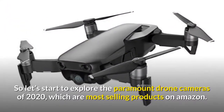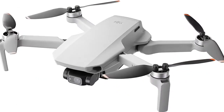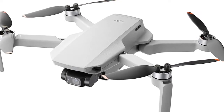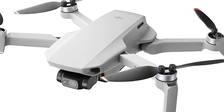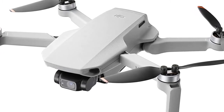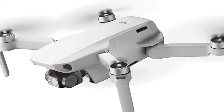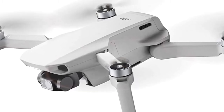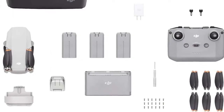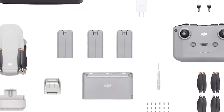Let's start exploring the top drone cameras of 2020 which are the most selling products on Amazon. Number one is the DJI Mavic Air 2. DJI Mavic Air 2 is the global leader in civilian drones and aerial imaging technology. It takes power and portability to the next level, offering advanced features in a compact form factor with intelligent shooting functions and excellent image quality for aerial masterpieces.